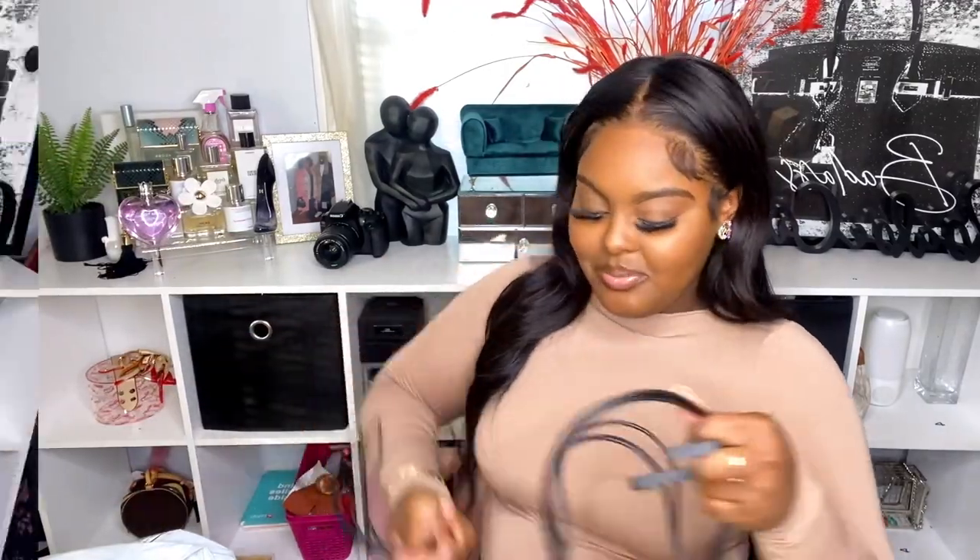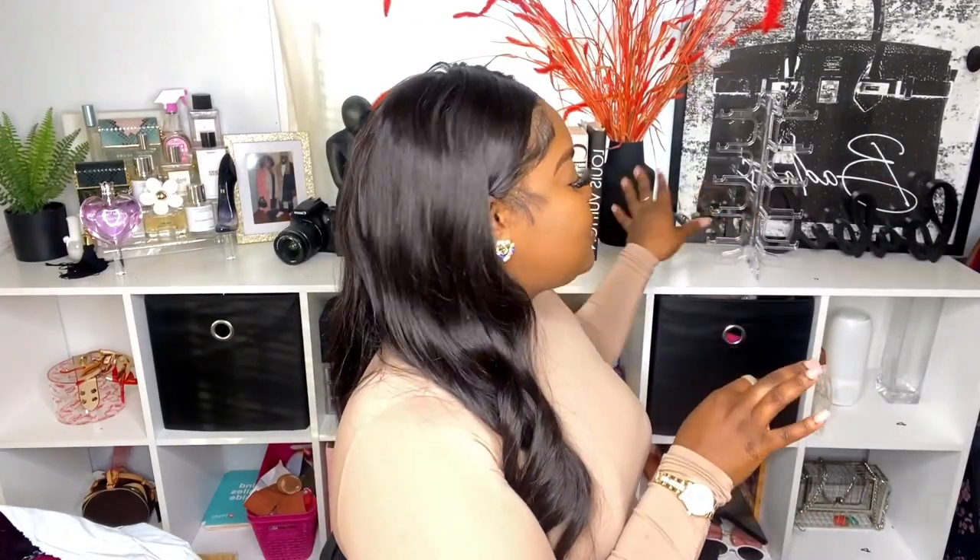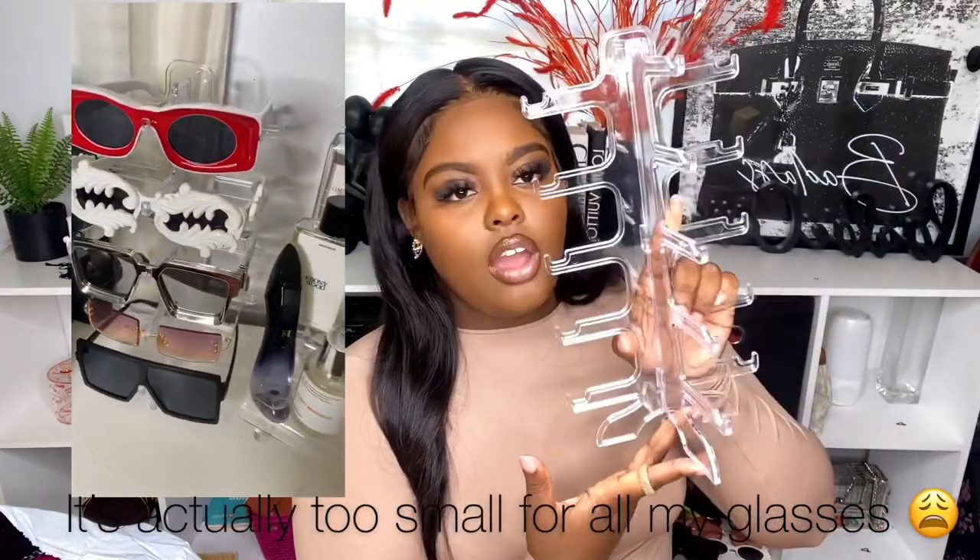The next item is a sunglasses rack. I really don't wear sunglasses that much — I wear actual prescription glasses, so sunglasses are mostly just for pictures and the aesthetic. This is going to look so cute on my stand, next to my perfumes since it kind of matches the acrylic aesthetic. I'll insert a picture of all my glasses up there so y'all can see how it looks.